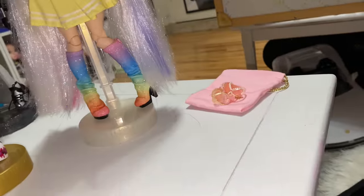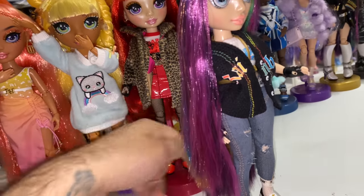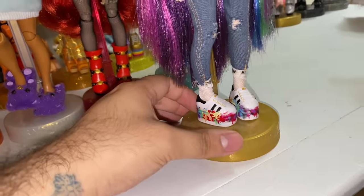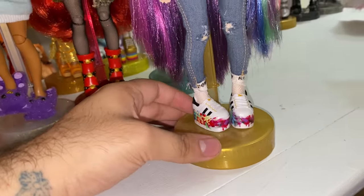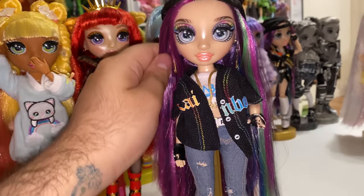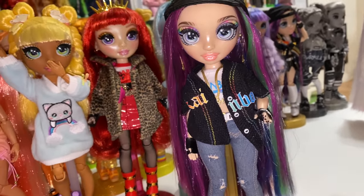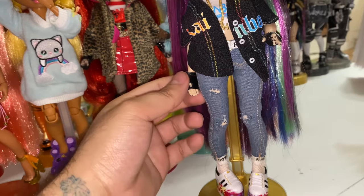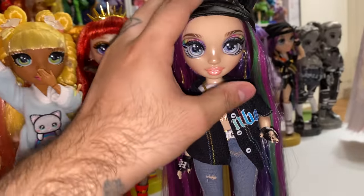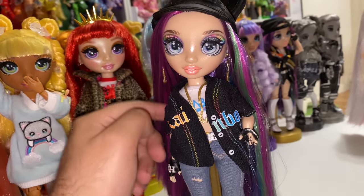We didn't do those shoes because they are two different colors and super ugly. The first Lyric is my play Lyric, and I gave her the rainbow splash high-top sneakers. They say they're for Amaya, but sorry, Amaya — you don't deserve them, girlie. Lyric does. I'm a Lyric stan — I love her. She looks really sporty and cute in these, like she's walking the mile in high school.